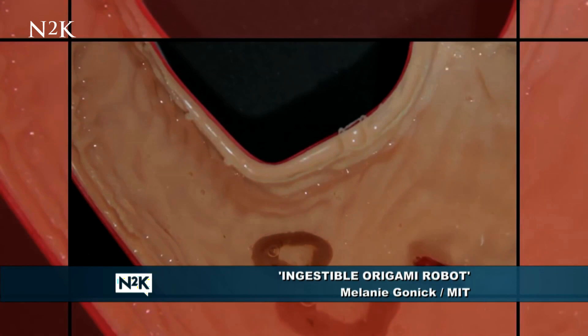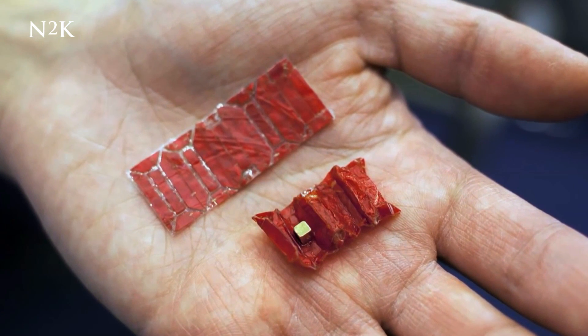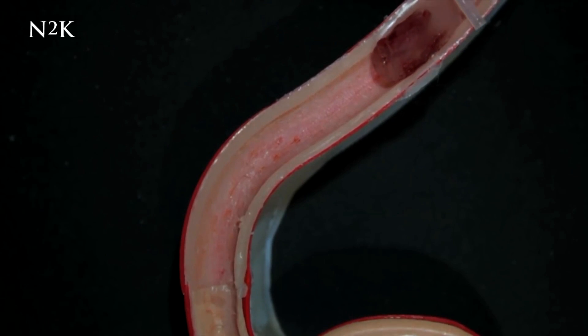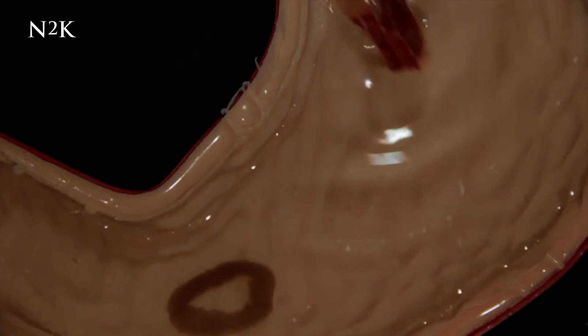Finally, the tiny origami robot with a very unique set of skills. A team at the Massachusetts Institute of Technology has developed a wonderful piece of tech. It can patch internal wounds, deliver medicine, and even remove unwanted objects from the stomach. And it performs all of these tasks after being swallowed in a tiny capsule.